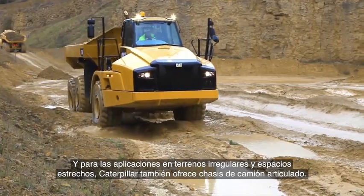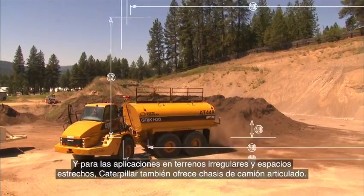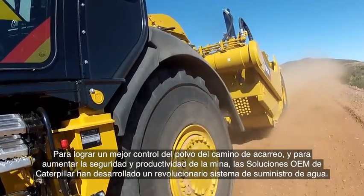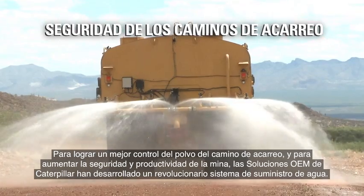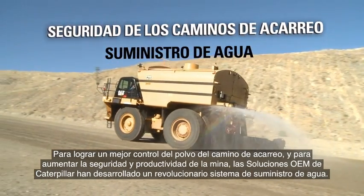And for applications that involve rougher terrain and tighter quarters, Caterpillar also offers articulated truck chassis. To help better control haul road dust and increase mine site safety and productivity, Caterpillar OEM Solutions has developed a revolutionary water delivery system.